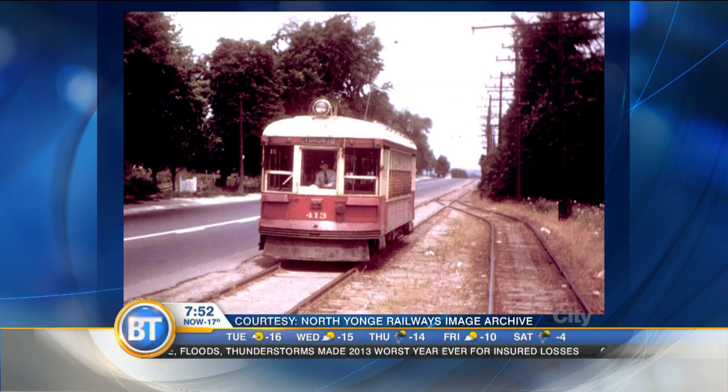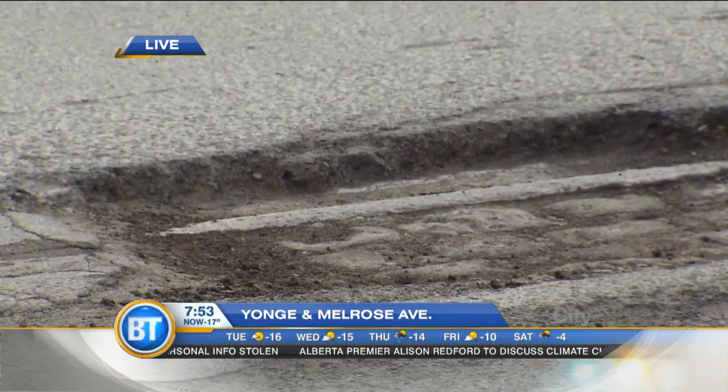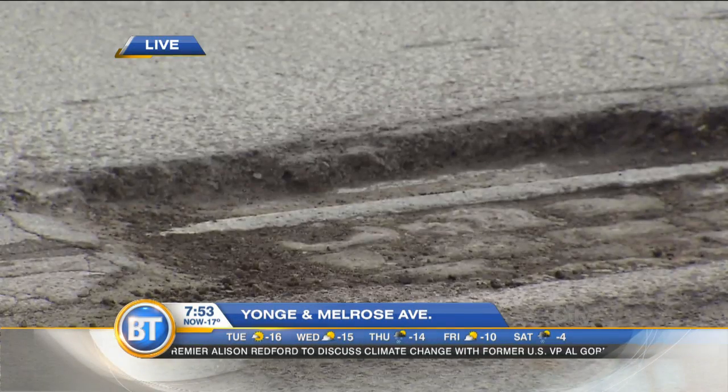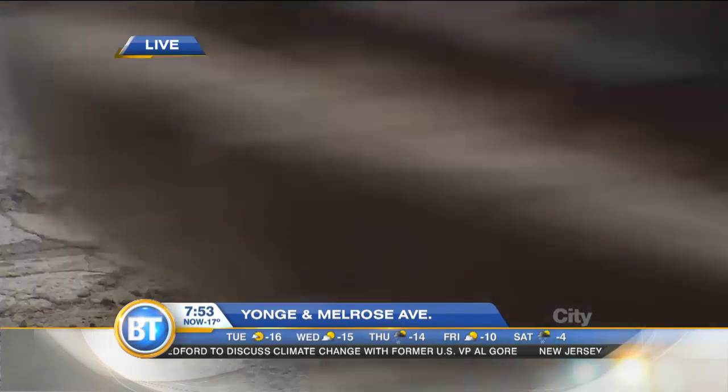They just did some work on Bay Street as well, north of Bloor. I was driving by there about two or three months ago and they had taken off the top layer, and there are streetcar tracks underneath Bay Street as well that have been hidden for years. But that shows how deep these potholes are, which is wreaking havoc on our tires. Those streetcar tracks and bricks down there probably aren't good for the pavement. So they're going to fill that right back over, but it's kind of neat to know that that history will always be there.